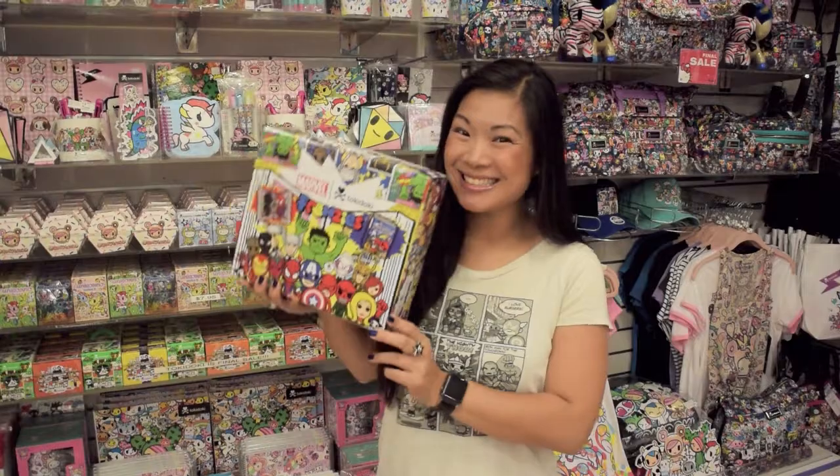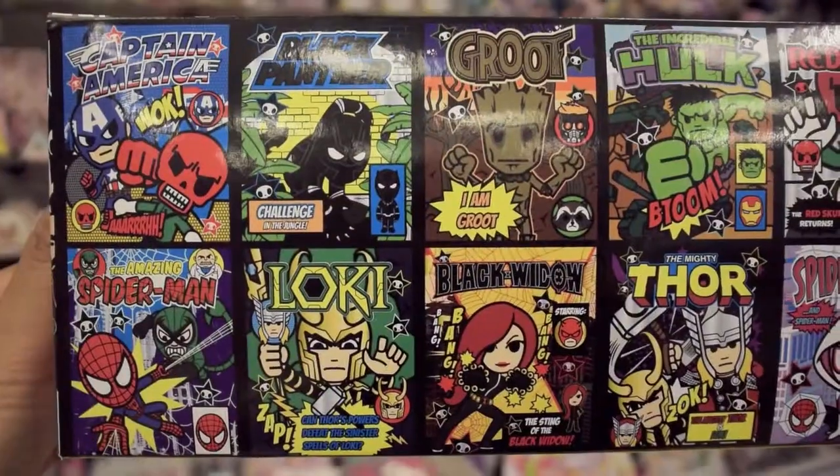Hi, this is Ginny, and I want to talk to you about the new Tokidoki Marvel Frenzies.